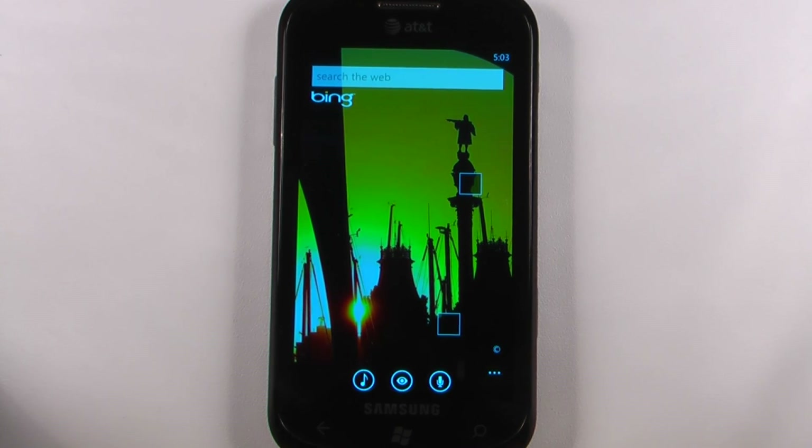Hey everyone, Danny Webster here for Pocketnow.com and this is another episode of the Windows Phone 7 app roundup, in which we review five applications in 30 seconds each. So let's get to it.